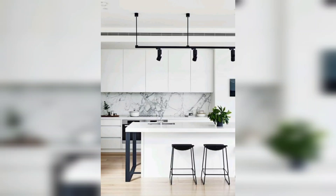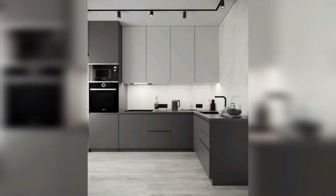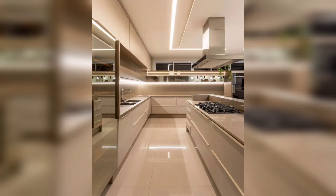Hello and welcome to today's video where we will be discussing all things kitchen interior design. As the heart of any home, the kitchen is not just a place to cook and eat, but a space for socializing, gathering, and creating memories.